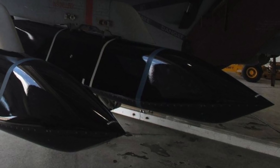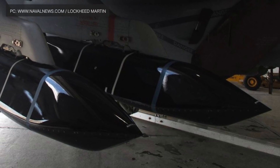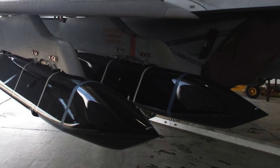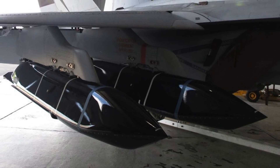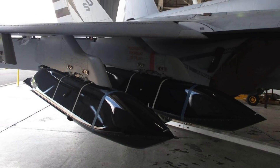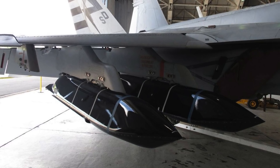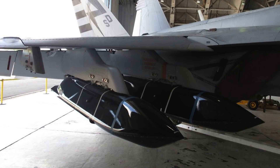The LRASM missile is subsonic, but since it has a low observable (LO) design, enemy warships will not detect it until it is very close. It uses an inertial and jam-resistant GPS navigation system for the initial phase of flight, a two-way data link for mid-course guidance, and a radio frequency and infrared sensor in the terminal phase. LRASM also deploys Electronic Counter Countermeasures to overcome enemy countermeasures, and can be deployed in swarm mode to saturate enemy defenses.